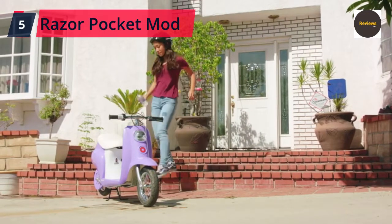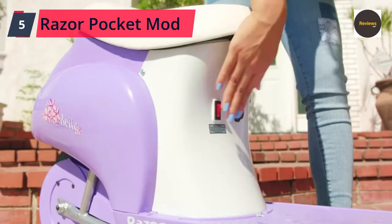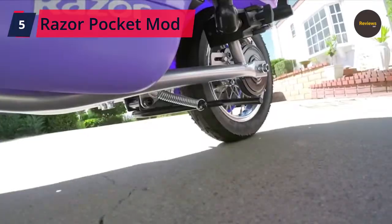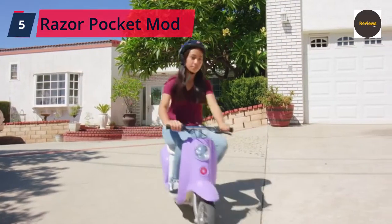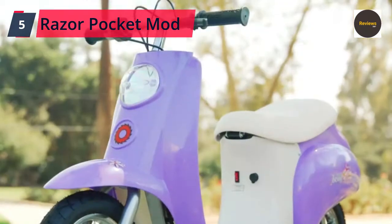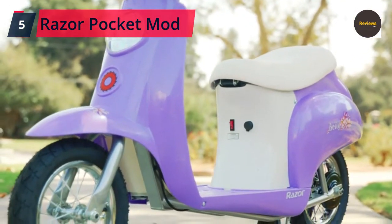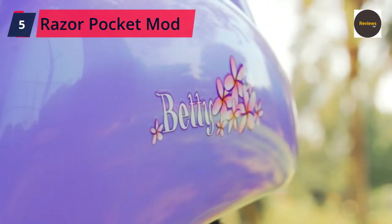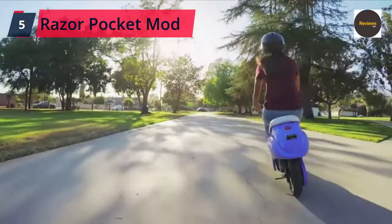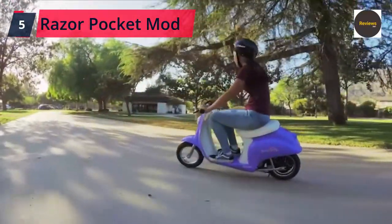Number 5: Razor Pocket Mod Miniature Euro 24-Volt Electric Kids Ride-On Retro Scooter, with speeds up to 15 mph and a 10-mile range. European flair and American design — a vintage-inspired electric scooter for riders age 13 and up, with a maximum weight of 170 pounds (77 kilograms). Authentic styling with its padded seat, twist-grip throttle control, and hand-operated brake.